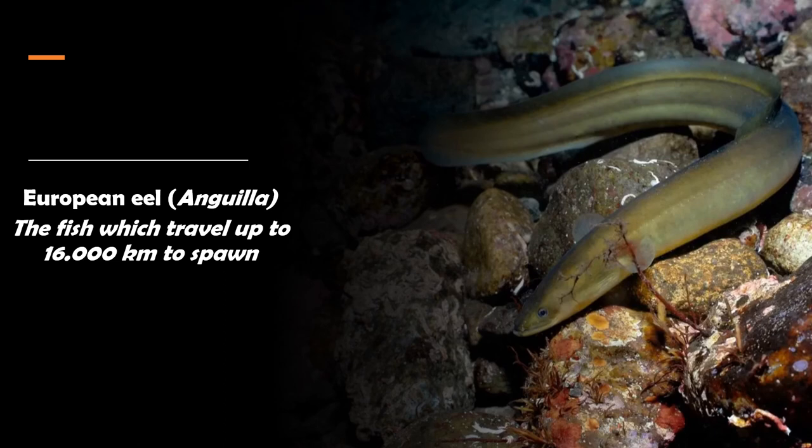European eels are fish with one pair of small pectoral fins and long, snake-like bodies. As catadromous fish, European eels spend most of their adult lives in freshwater rivers, streams, and estuaries before returning to the open ocean to spawn and lay eggs. As young larvae, baby eels drift around the sea for between seven months and three years. They are normally around 60 to 80 centimeters long and rarely reach more than one meter. This fish only reproduces once in its lifetime, and to complete this task it has to travel almost 16,000 kilometers to the Sargasso Sea, a huge area of deep ocean east of the Bahamas.